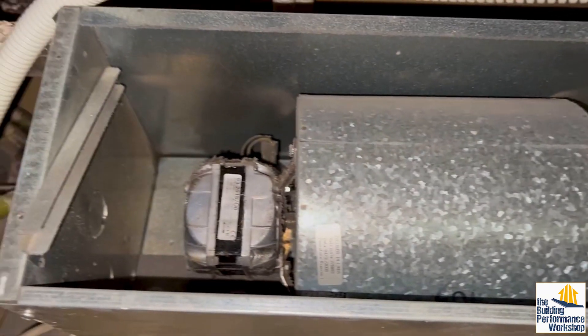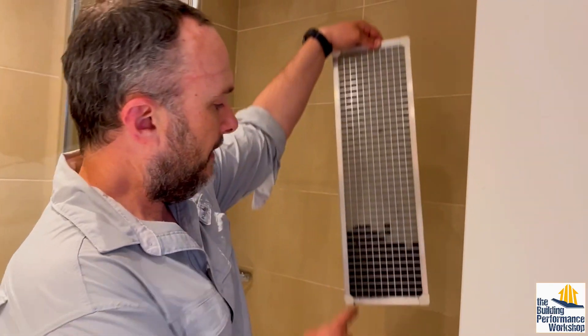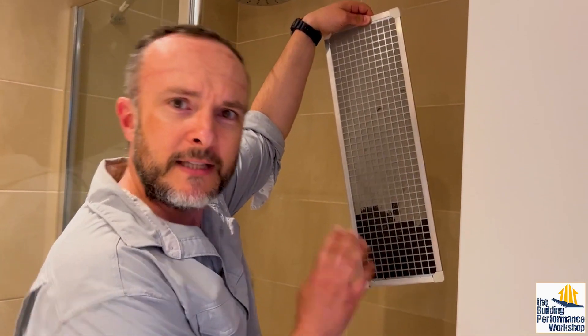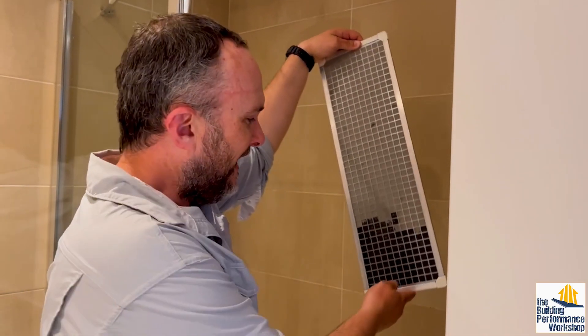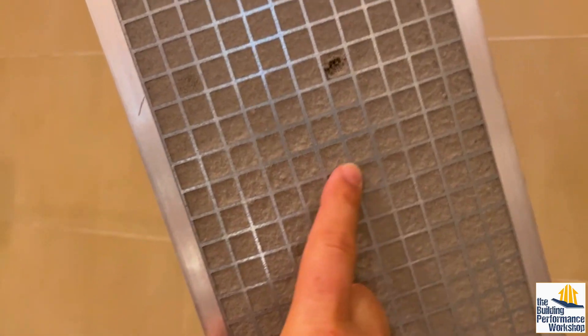There's our HVAC unit — it's basically the same. I started washing this before Grace was like, wait, stop. Video. So this is caked in dust. You can see the heavy layer of it on there. This is the cleaned portion already.